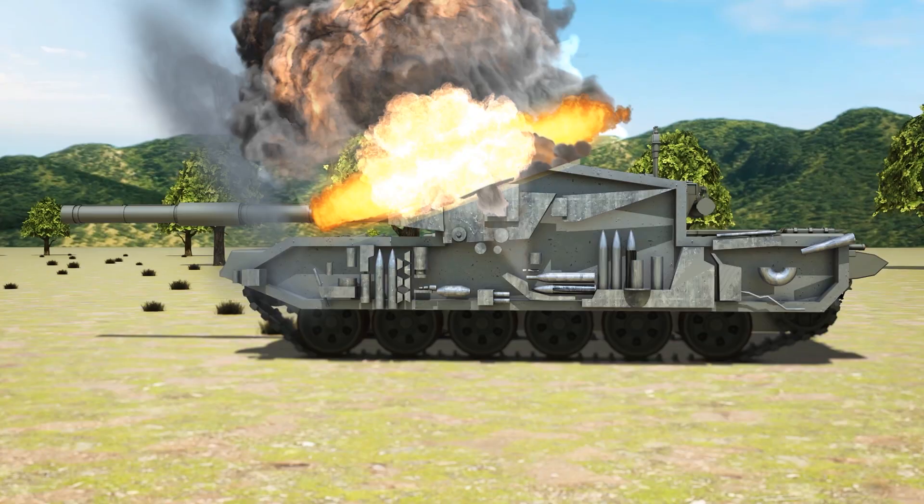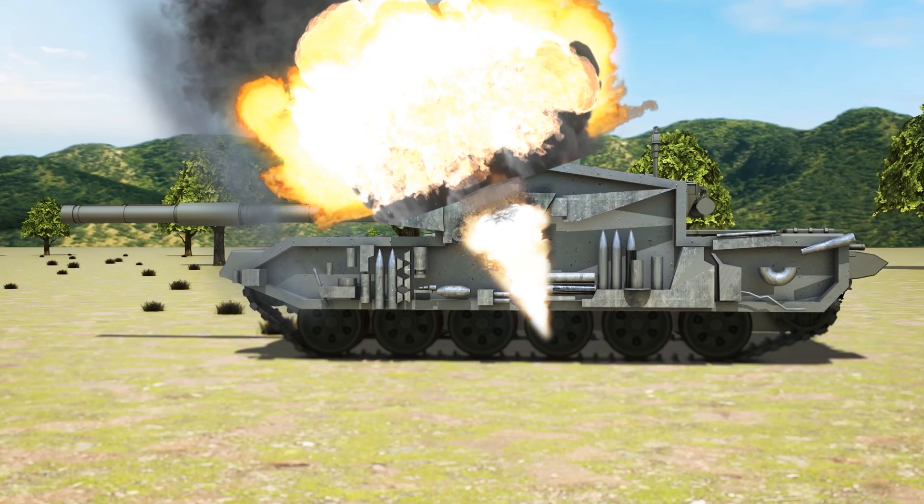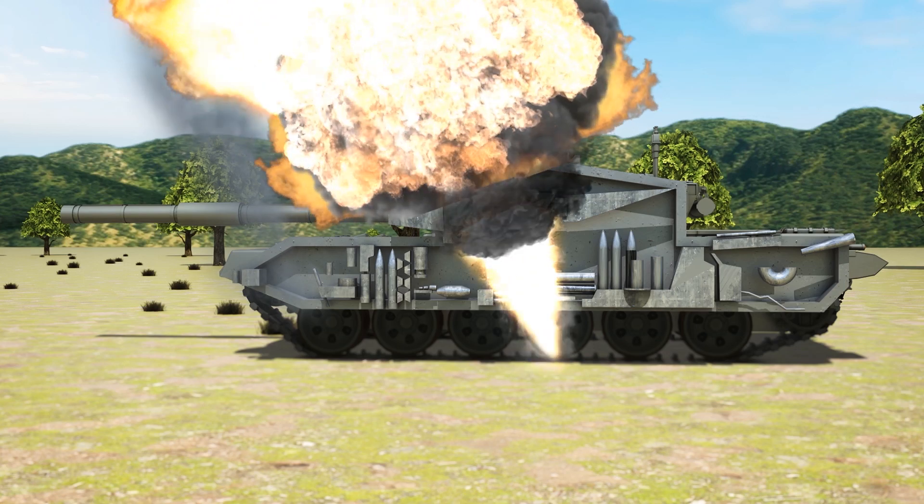After the reactive armor explodes, the main warhead detonates against the tank's thin top armor, where the shaped charge of the warhead punches a hole through the armor, causing the tank's ammunition to detonate.